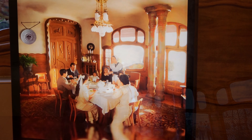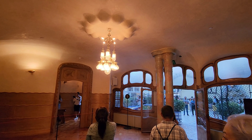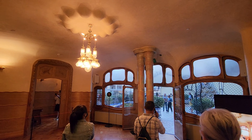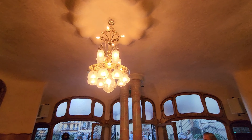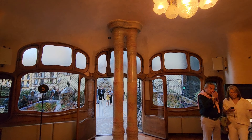I also like the little dramatizations they have in some of the rooms. They help you imagine how the room could have been set up and what it was used for. They have actors playing the parts of the family, which gives you a feel for what this house was like when it was inhabited.